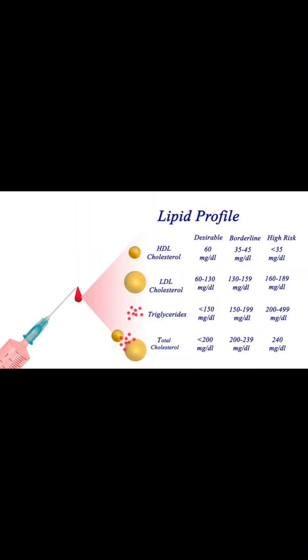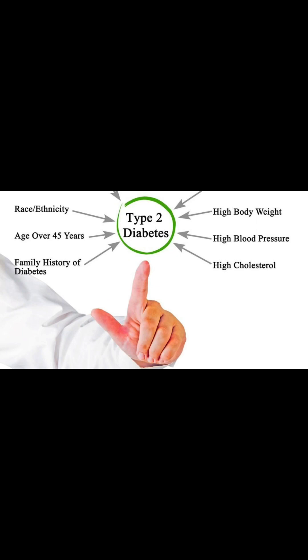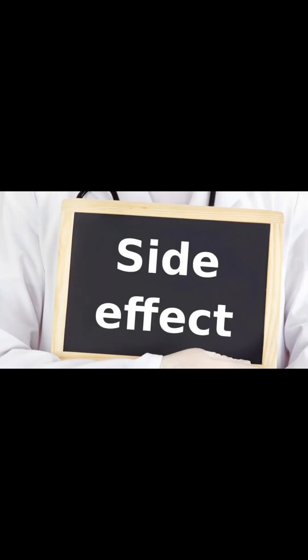GLP-1 receptor agonists — for example, liraglutide and exenatide. How they work: These mimic the effects of GLP-1, promoting insulin release and slowing digestion. Uses: Type 2 diabetes treatment. Side effects: Nausea, vomiting, and weight loss may occur.